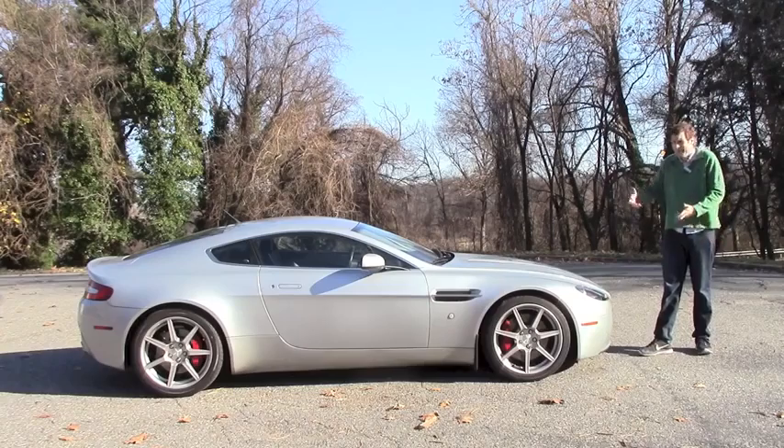A funny thing happened when I was trying to buy a Dodge Viper. I bought an Aston Martin.